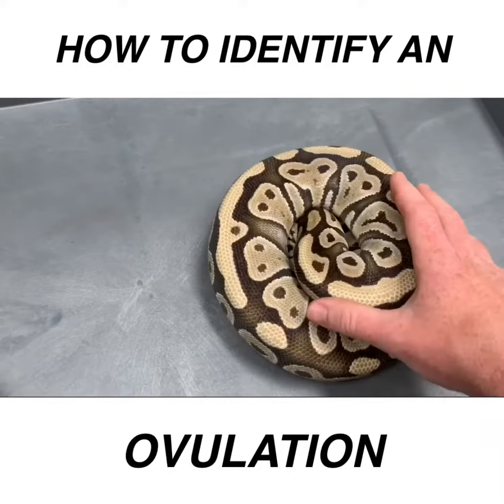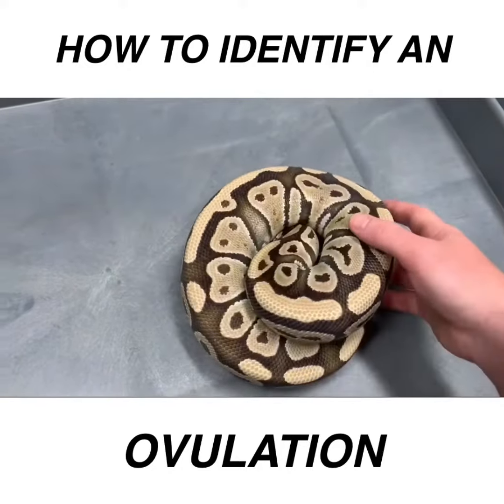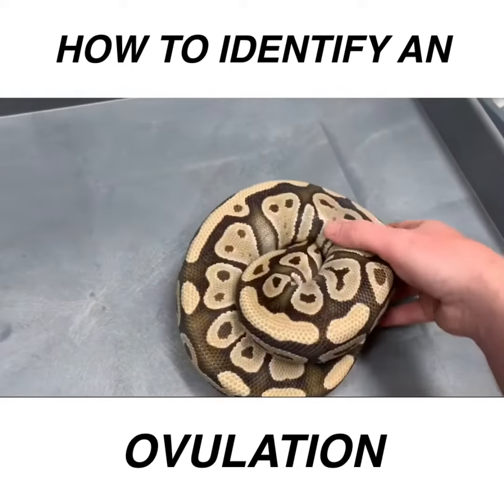This girl has not had a meal in about three months, which is standard — they go off feed before ovulation. Then they have their pre-ovulation shed and usually ovulate within 30 to 45 days of that. Typically they're not eating during that period.